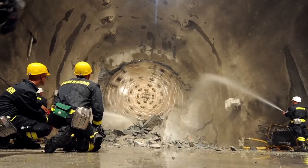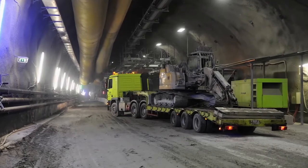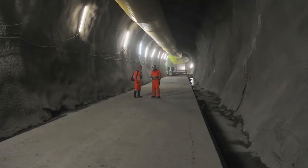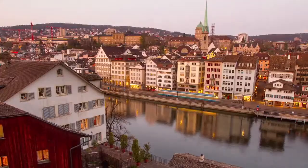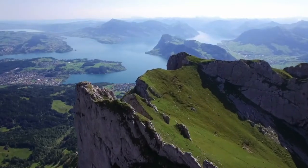The Gotthard Tunnel was a feat of engineering. It rivals some of the larger civil engineering projects known to mankind, including the Channel Tunnel. It was envisioned to connect Milan with Zurich. This is the longest tunnel that's ever been made like this.